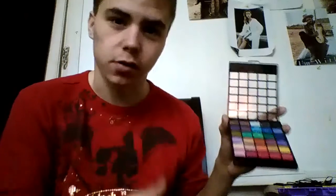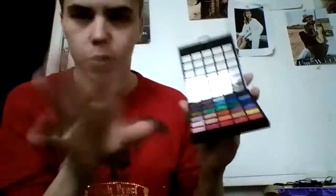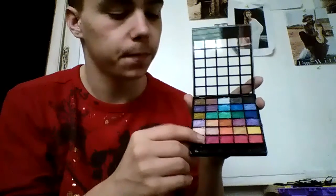This is going to be a swatch video so you can all see what it looks like. I'm just going to use my fingers. One of my favorite shades out of this entire palette is this light pink down here — you can see that it's highly pigmented, very highly pigmented.